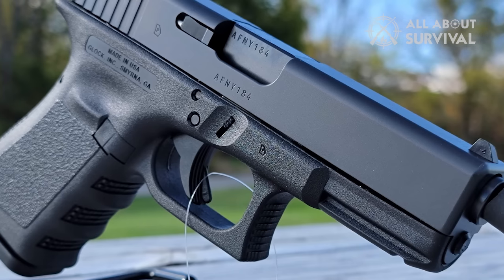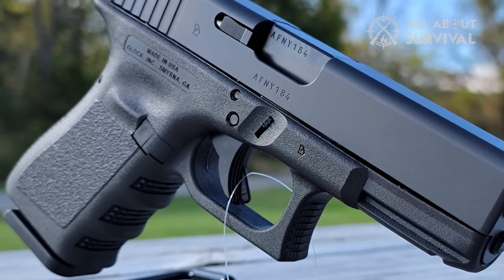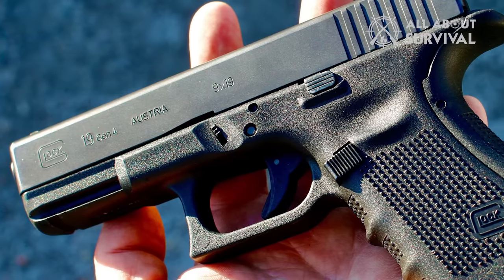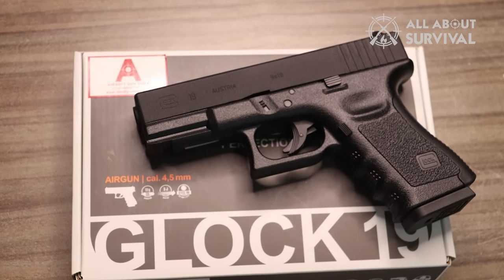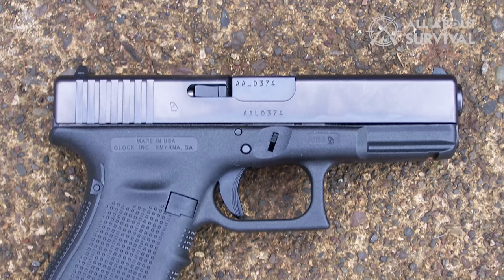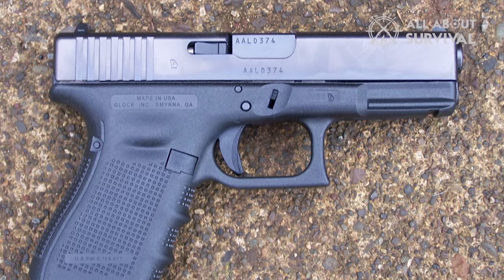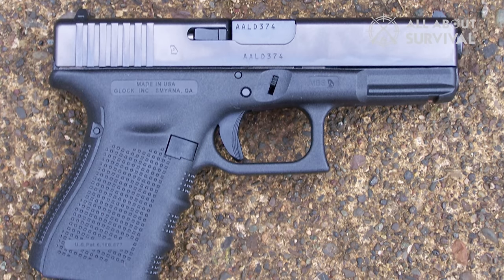It does not just make the gun easier to conceal, but also offers the control of a full-sized handgun. You would find it much easier to shoot than other compact offerings of Glock, including the 26 and 43. It is because of this feature that some enthusiasts dub the Glock 19 as the Goldilocks gun. The dimensions of both generations are compact enough for concealed carry. Both are practically identical and weigh very light, making them great daily drivers, so this category is pretty balanced.